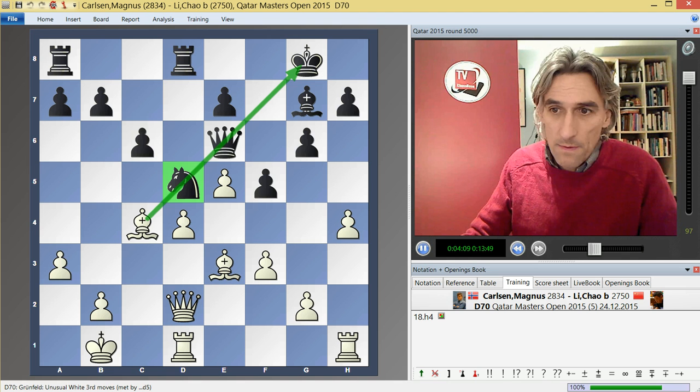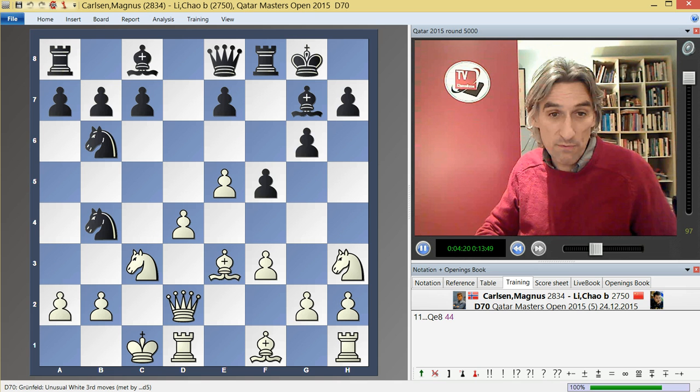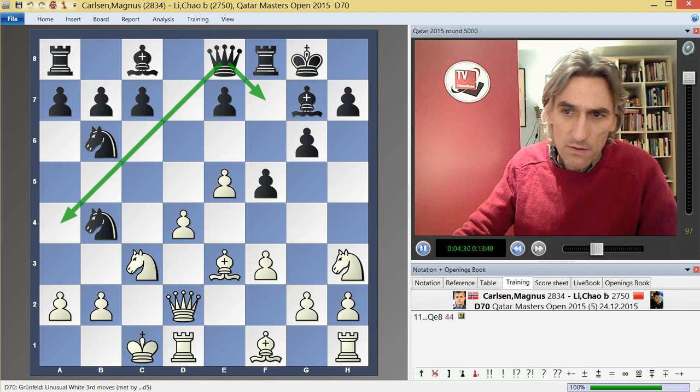But Li Chao played a different move here which he'd obviously prepared: Queen e8. According to my database, this has not been seen before. The queen has influence in this direction but also might want to step up to f7 to look down that diagonal.